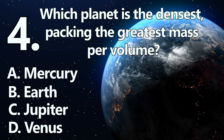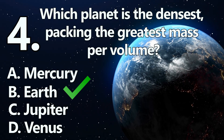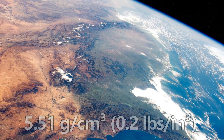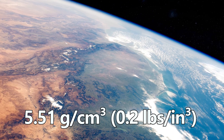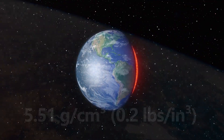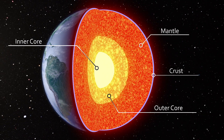Number 4. The densest planet is B: Earth. Earth's average density is about 5.51 grams per centimeter cubed, the highest among planets. Its iron-rich core and silicate mantle account for this exceptional density.